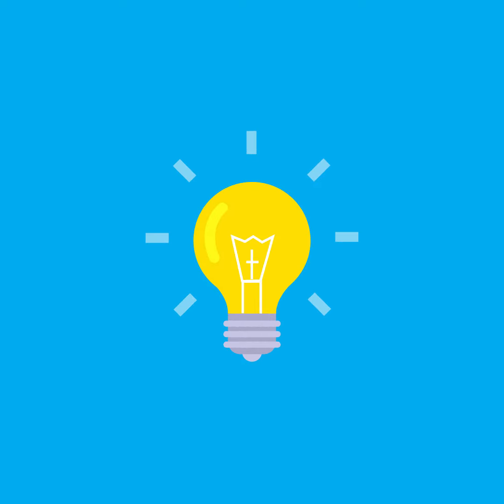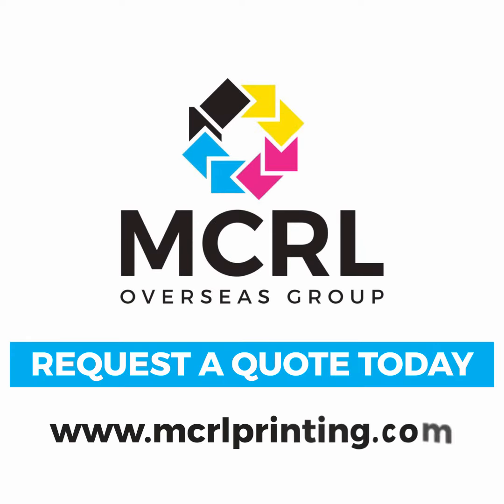Imagine what we can do for you. www.mcrlprinting.com